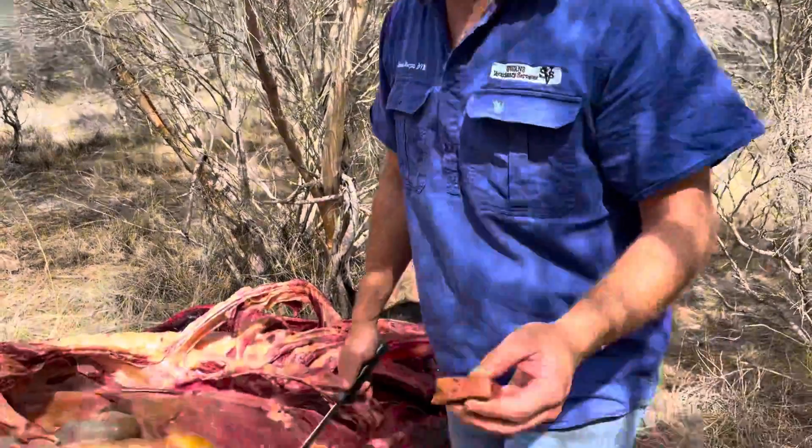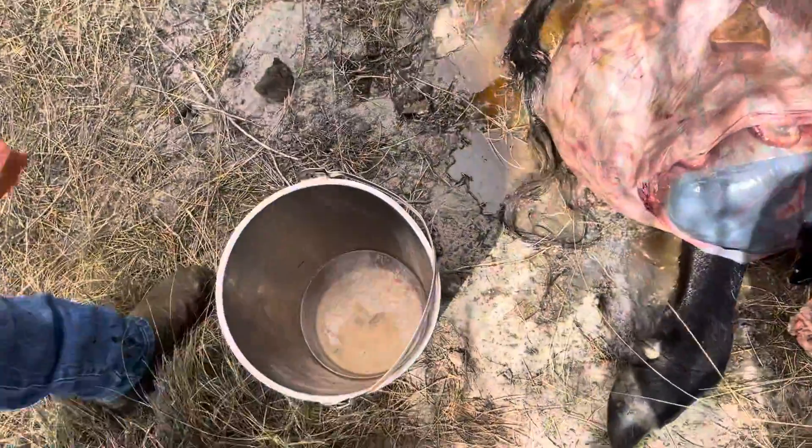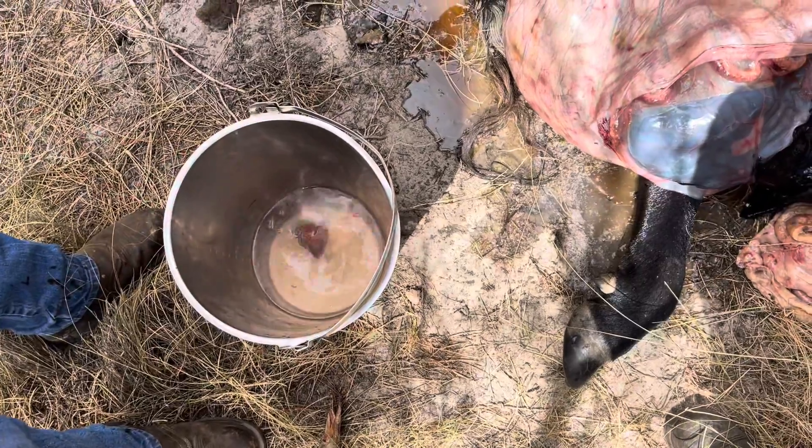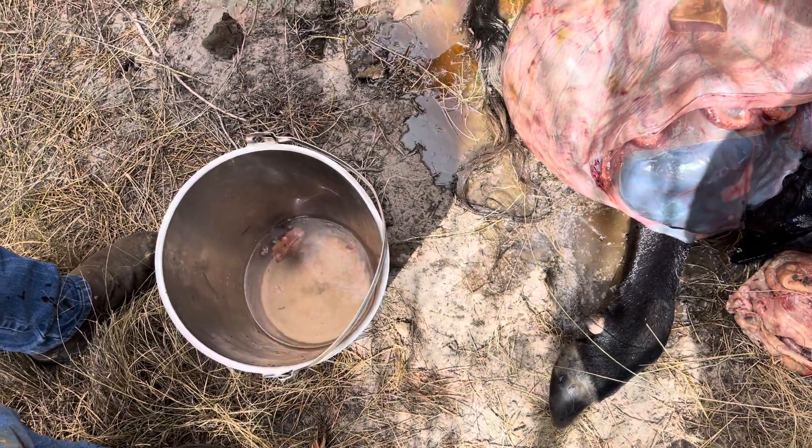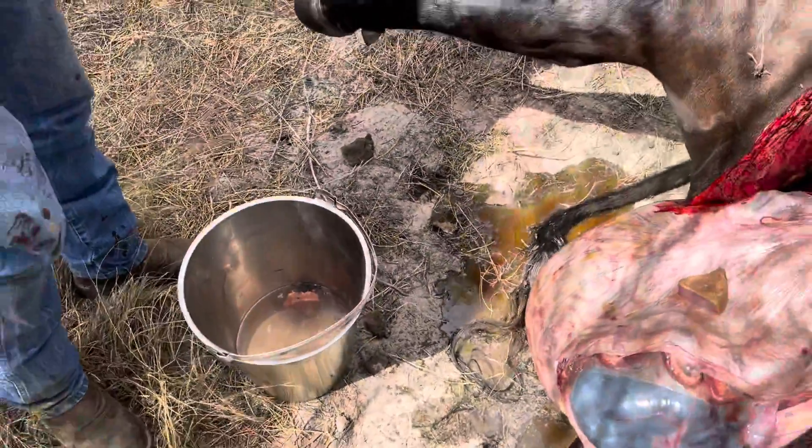What's cool is if we stick this in this bucket of water — check it out. As we all know, fat floats and lean sinks. Look at that bit of liver — see how it floats up to the surface? Normally liver would sink like a rock. So there you go, that's the story: hepatic lipidosis.